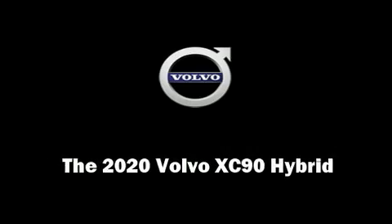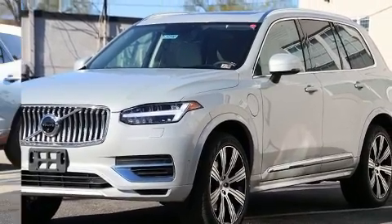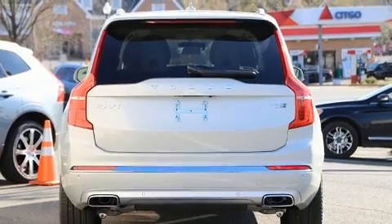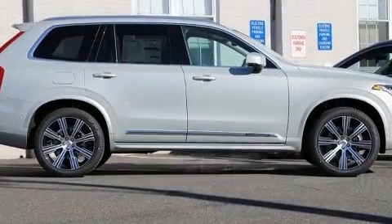Introducing the 2020 Volvo XC90 Hybrid. Smooth gear shifts are achieved thanks to the two-liter four-cylinder engine, and for added security, dynamic stability control supplements the drivetrain. A turbocharger is also included as an economical means of increasing performance.